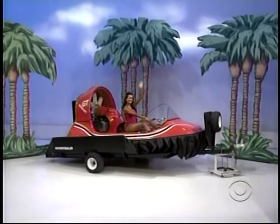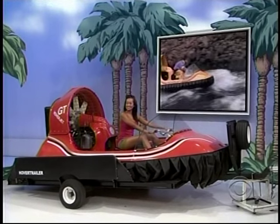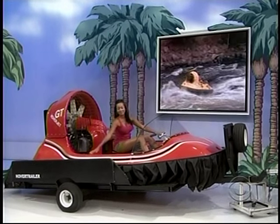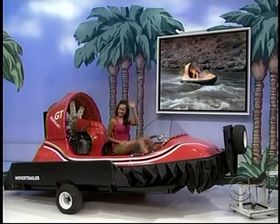New hovercraft! It travels over snow and ice at an altitude of eight inches, quality constructed with a 50-horsepower engine and hover trailer. And a hover trailer.